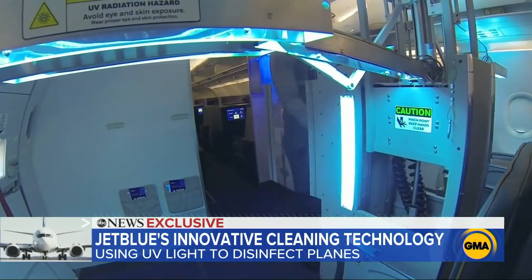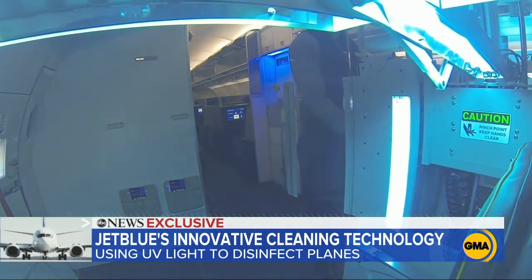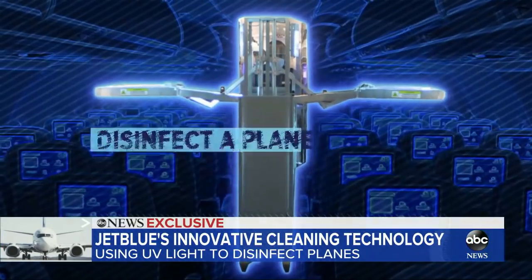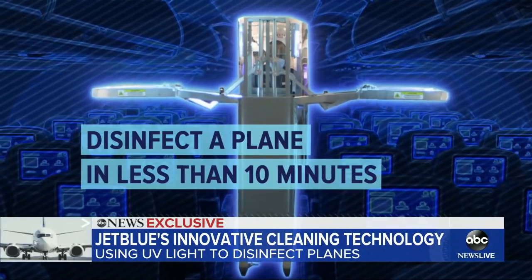A lot of people might be watching this and say, how do you know it works? Well, that's what this test is all about. We've got a team from Honeywell here and a JetBlue team, and we'll be looking at the effectiveness of the application — whether or not in samples the coronavirus has been killed. We do think UV technology has a tremendous application, similar to what's been used in hospitals. The manufacturer Honeywell says the device can disinfect a plane in less than 10 minutes.